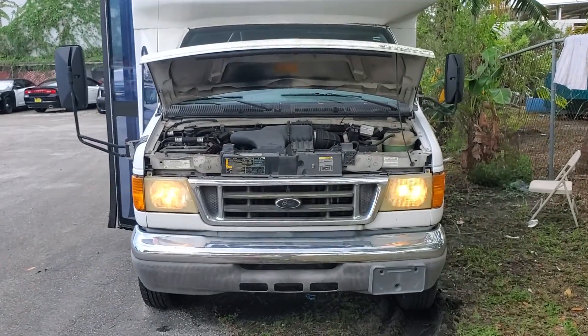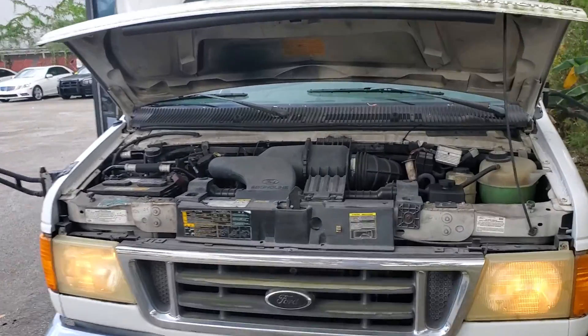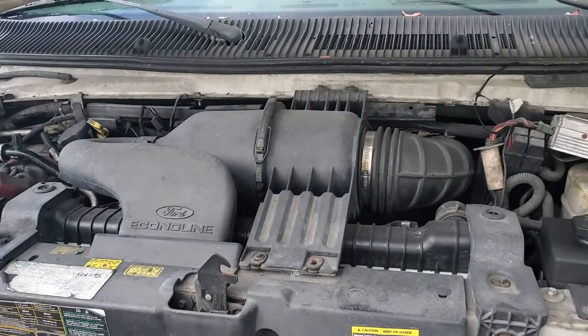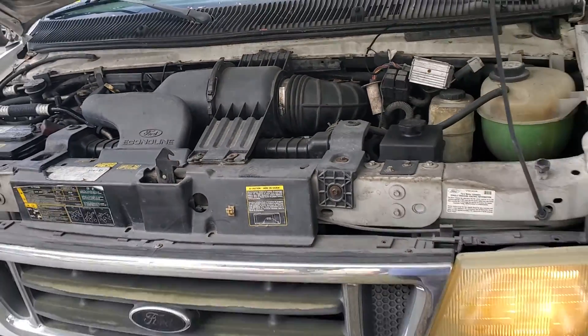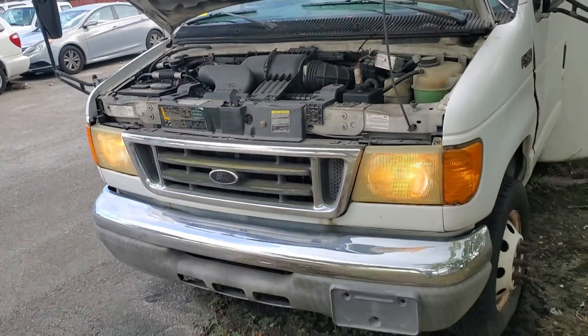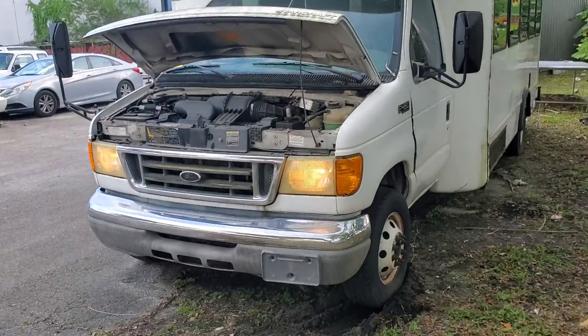The motor sounds good. It's been sitting for over three years and has old fuel, so once you pour in fresh fuel it'll run smoother. It has a slight misfire, but you can definitely smell the fuel — it's really old.